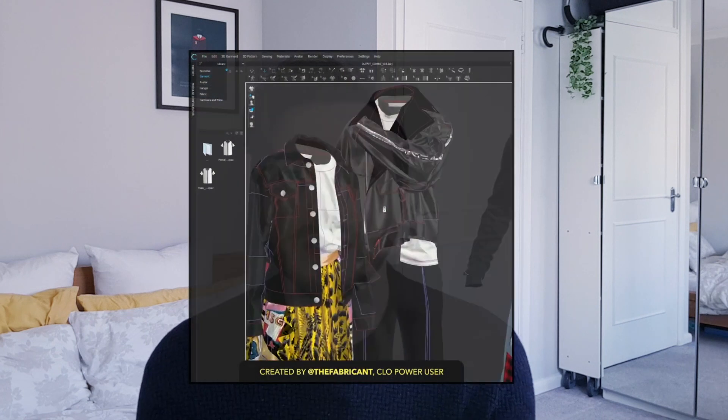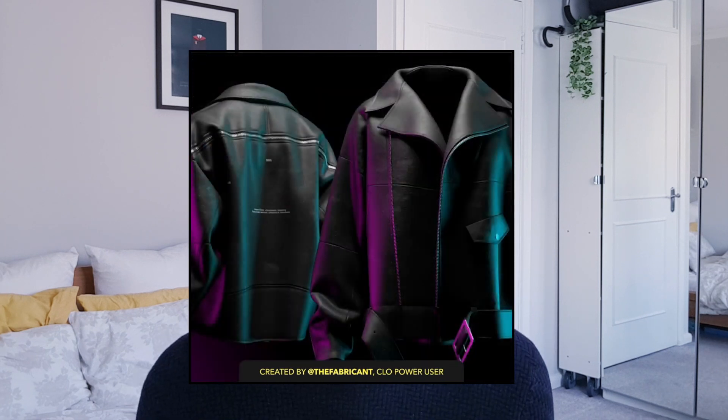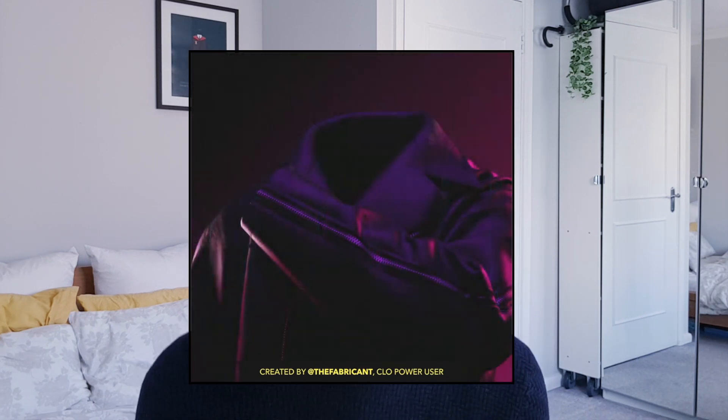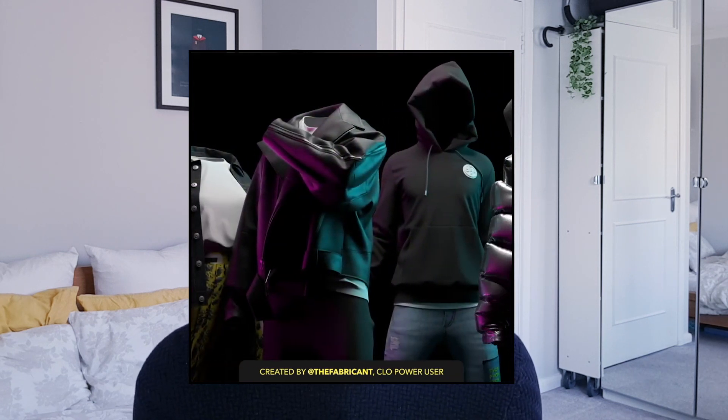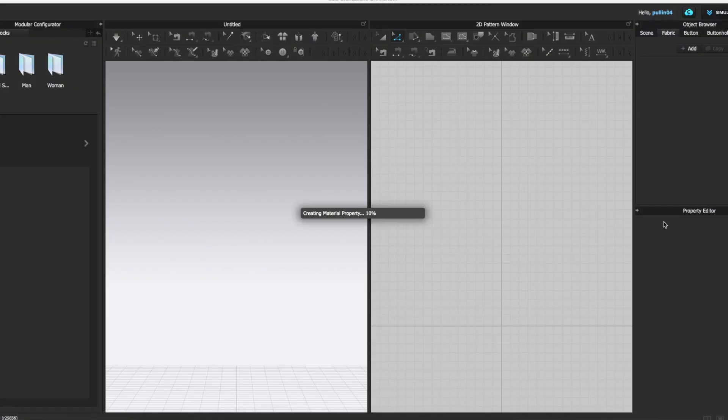You can present the range with 3D technologies and show them on screen, and then if the style is really liked you can get it sampled, rather than spending the money before you know if it works. I actually think it's really important and probably the way a lot of companies are going to go, so it's a useful skill to have. I honestly do think that 3D technology is the future of fashion.